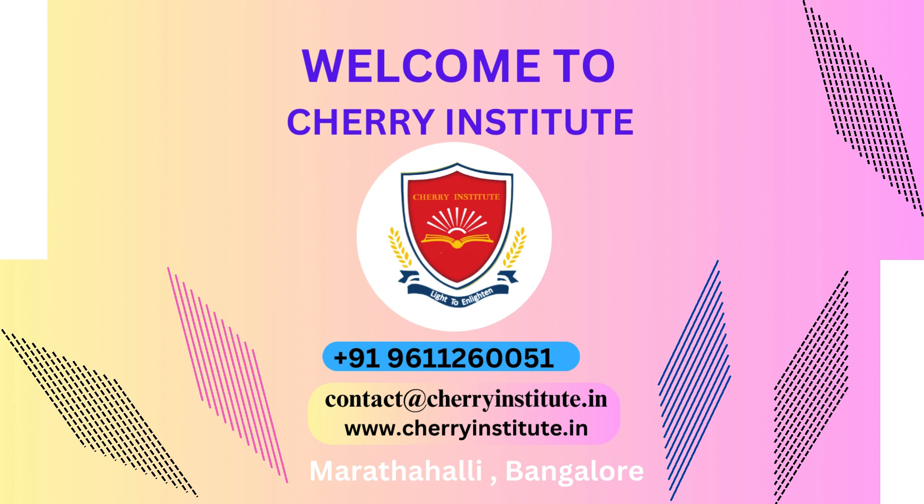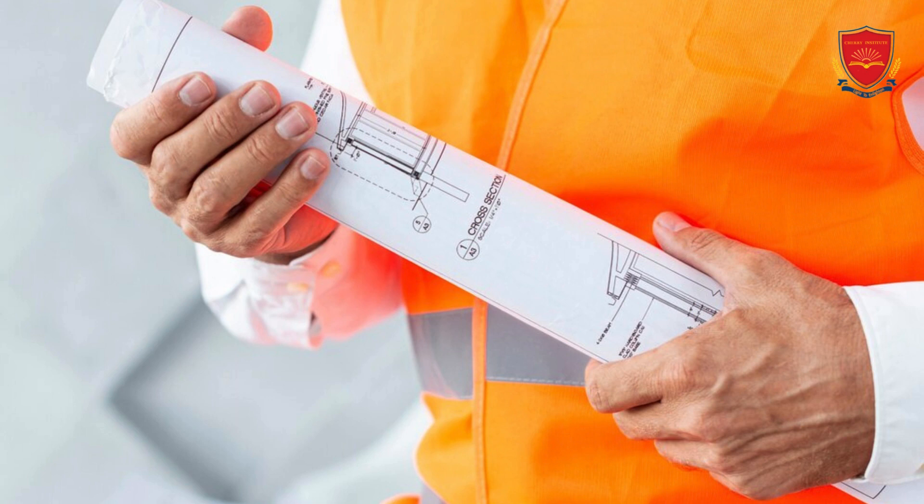Advanced computerized design in AutoCAD has transformed engineering and architecture. Construction, manufacturing, and engineering all use the program. AutoCAD instruction at the Cherry Institute equips students for industrial success.